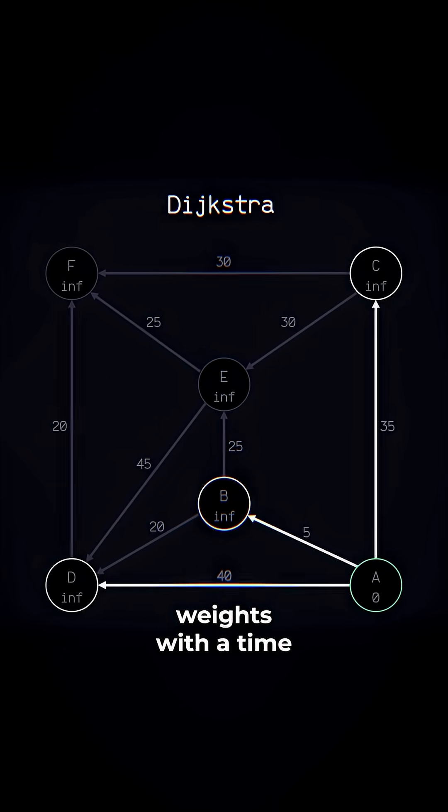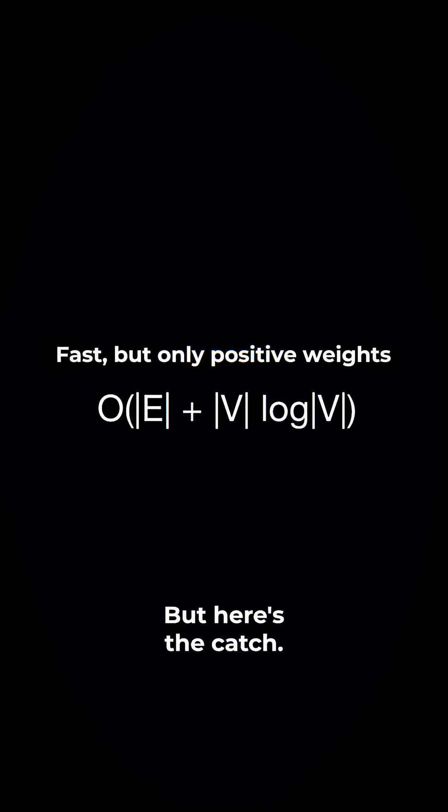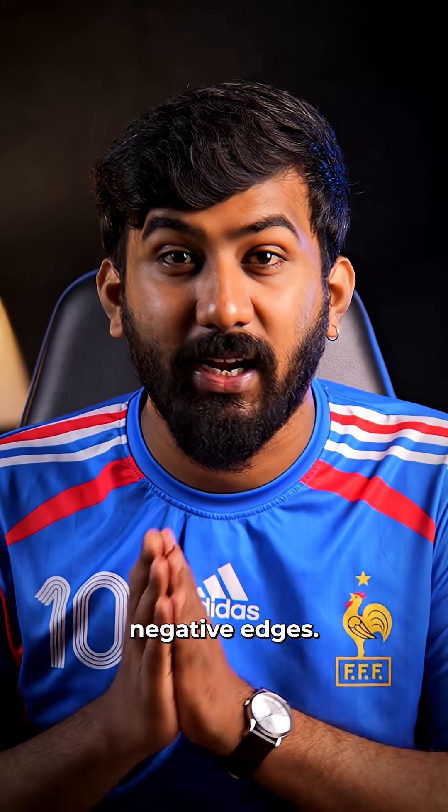Dijkstra's is fast for positive weights, with a time complexity of O((E + V) log V). But here's the catch: Dijkstra's can't handle negative edges.